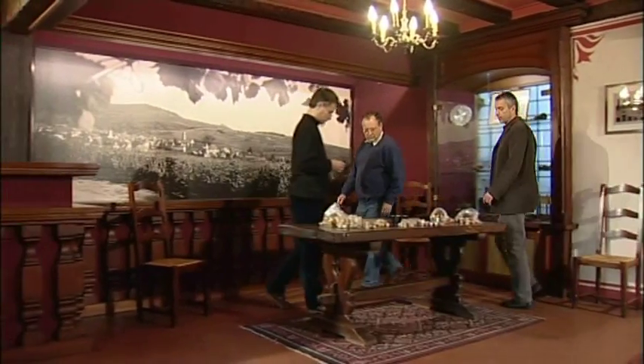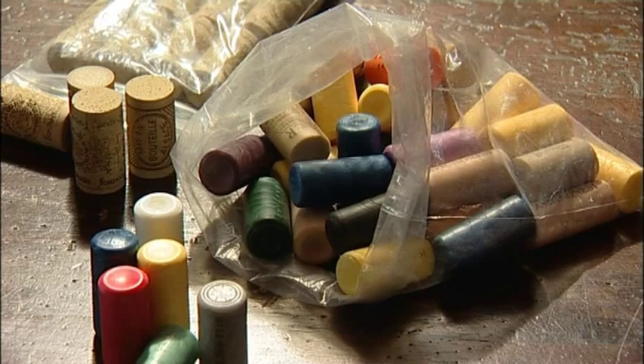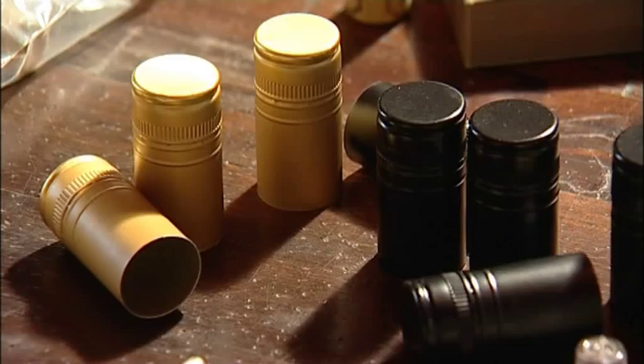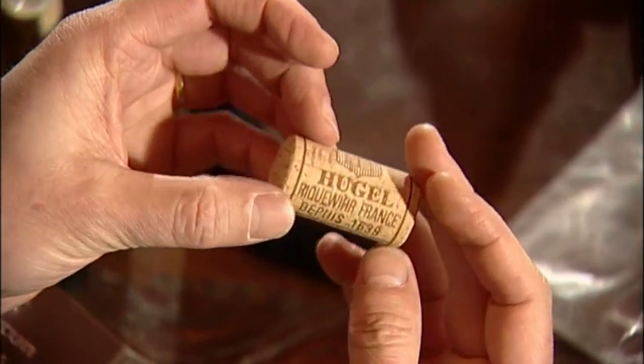Therefore, over a number of years, we have experimented with new technologies of closures. In the past 10 years, we have experimented with different alternatives to the natural cork — plastic corks of all kinds. Unfortunately, the screw cap is not suitable to our way of production. So we have chosen the DIAM cork, a cork of high technology.